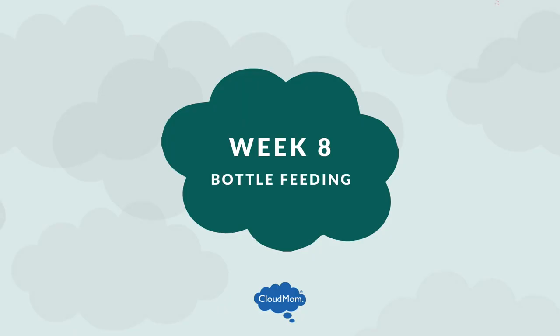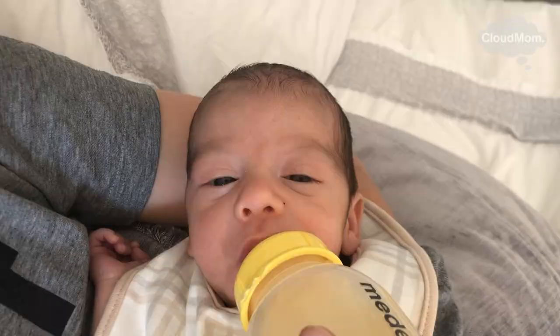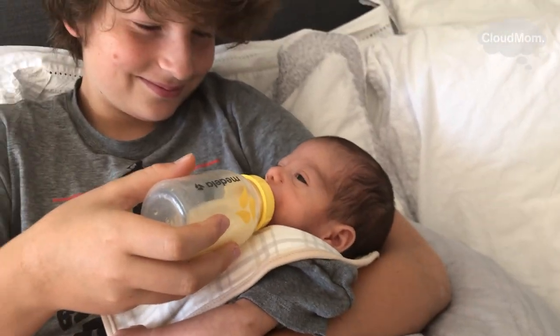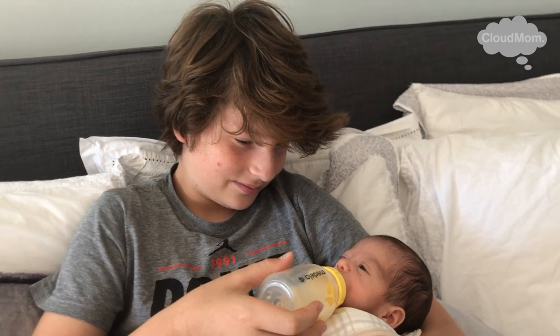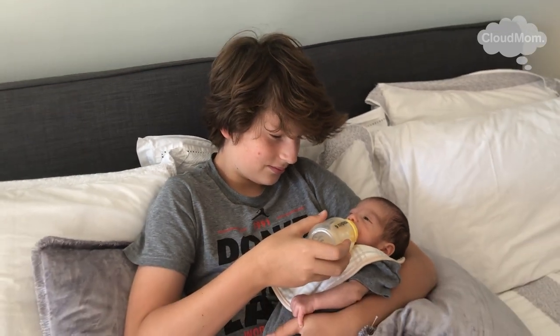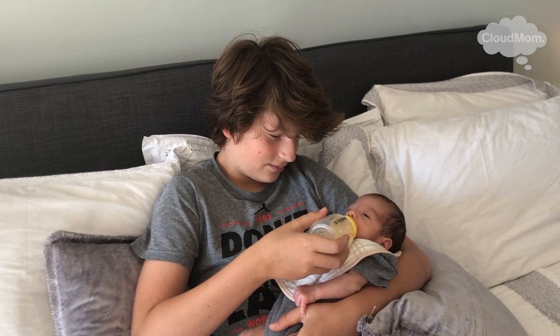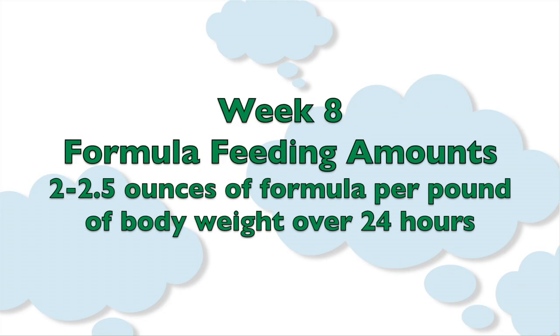The calculation for how much formula to feed your baby stays the same from birth to six months. I've presented it every week — I'm going to throw it up here quickly again just so you're reminded of it. It varies depending upon the weight of your baby. Over a 24-hour period,